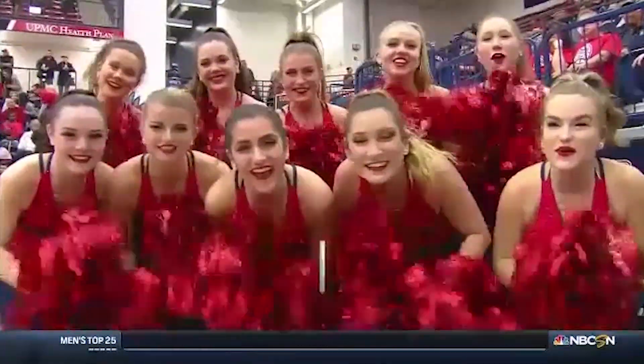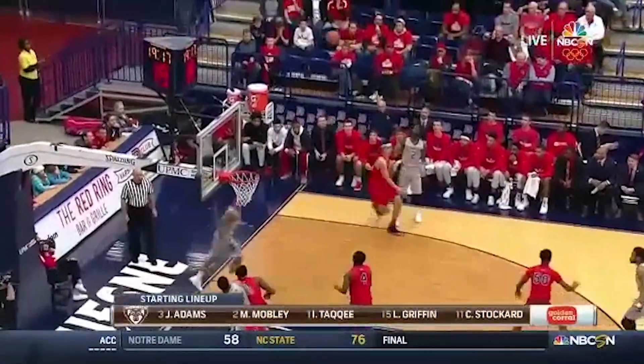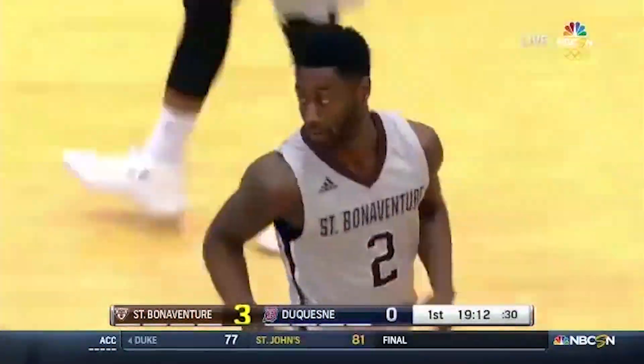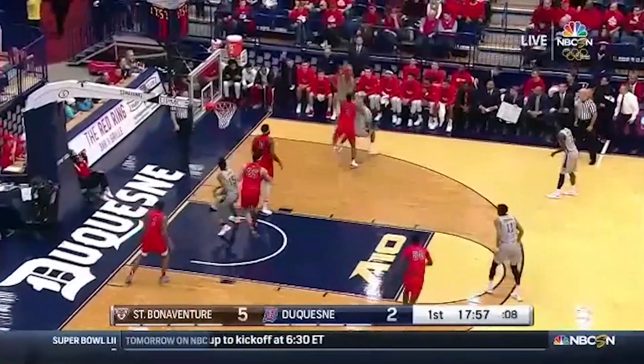We welcome you now to downtown Pittsburgh inside the Palumbo Center. A great matchup — the surprise in the 8th seed Duquesne Dukes hosting one of the preseason favorites in St. Bonaventure. Backcourt Jalen Adams kicks to the corner. Mobley gets the roll for three. He got his feet set. He had a wide ball — starting lineup the last five games now for the Bonnies.